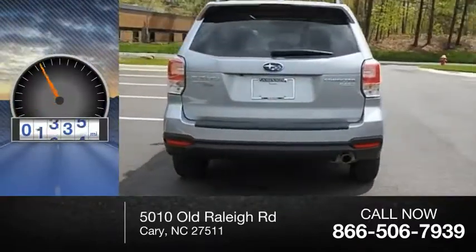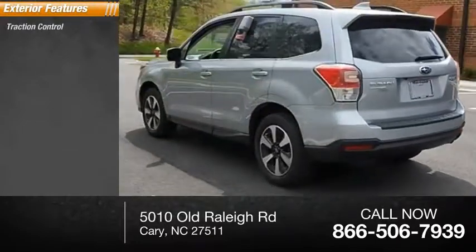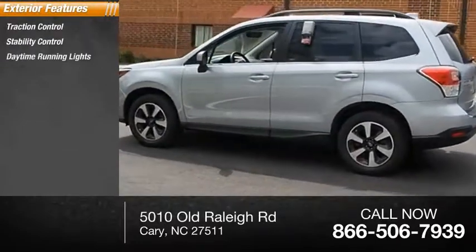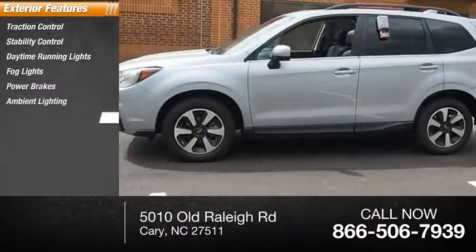This vehicle has less than 10,000 miles. Here are some of this vehicle's great options: traction control, stability control, daytime running lights, fog lights, power brakes, ambient lighting, and braking assist.